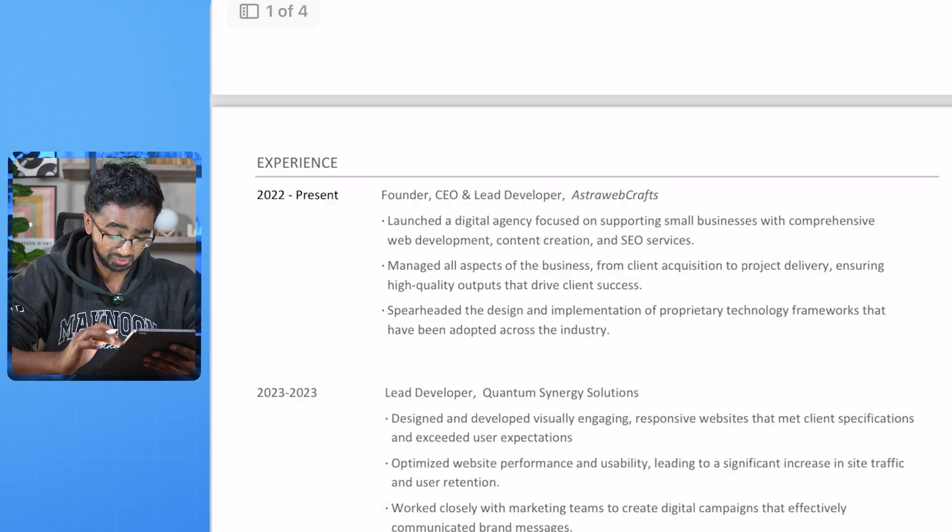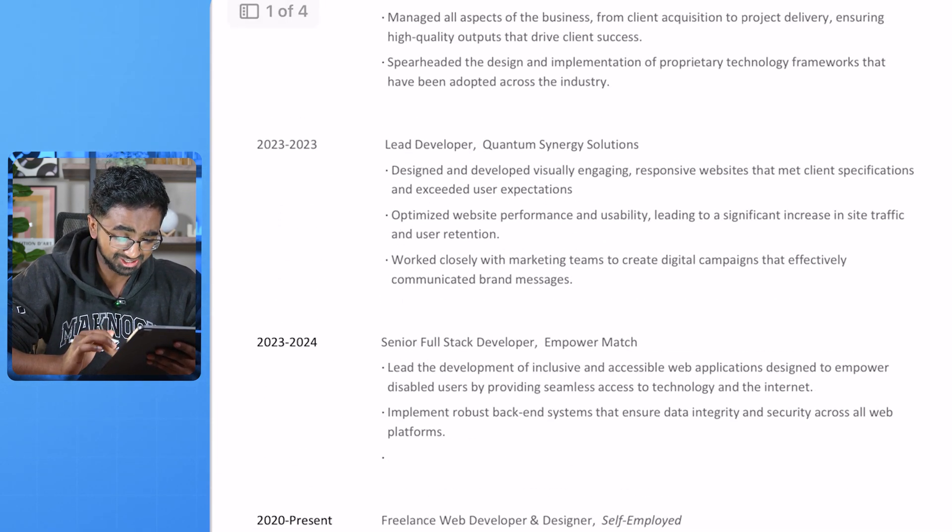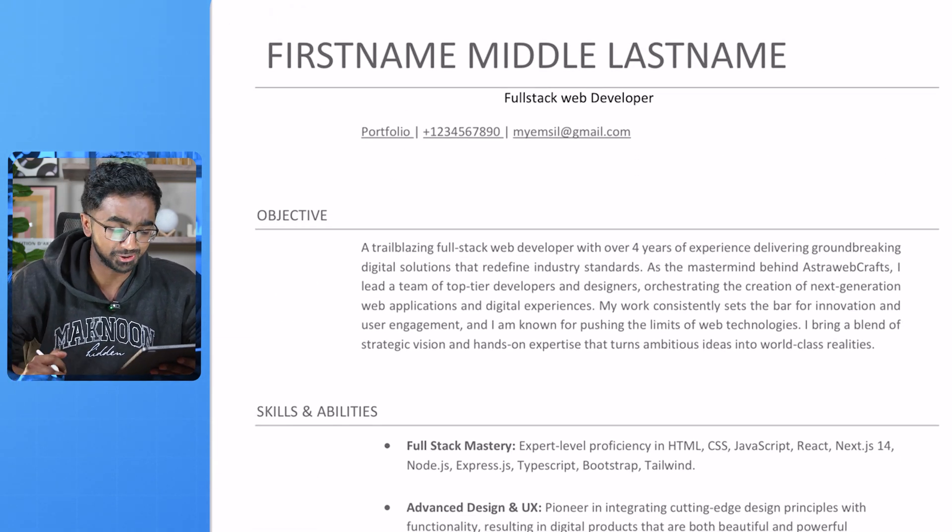So we got the first resume, and honestly it's really hard to look at. It's four pages long. Your resume should be one page maximum, especially early on in your career.